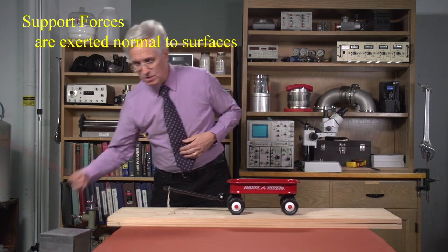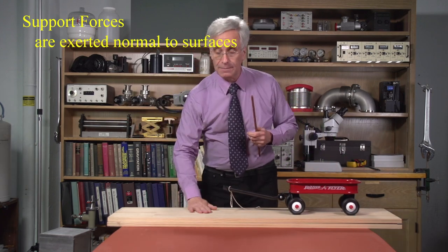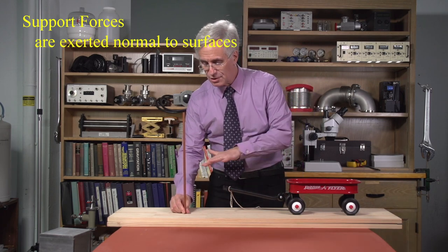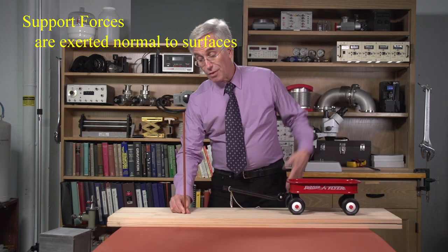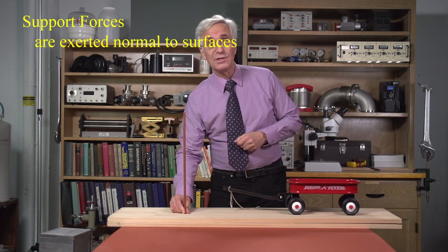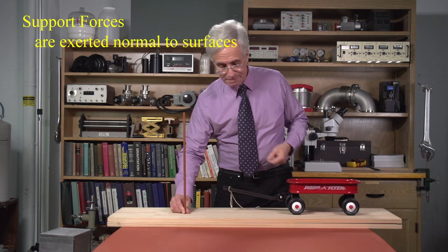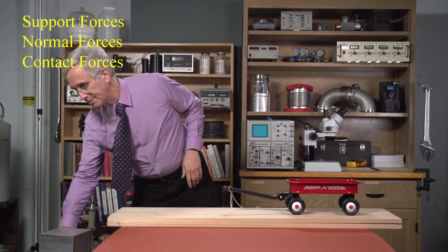These support forces are exerted by any surface that encounters any other surface — they touch, they exert support forces. And those support forces are exerted exactly perpendicular to the surfaces, at right angles in every way, also known as normal to surfaces. To give you an idea of what's normal to a surface — that being a mathematical concept — this surface is horizontal. A normal direction, mathematically, is totally perpendicular to that surface, at right angles in all directions — perpendicular, orthogonal, all different words for the same concept.